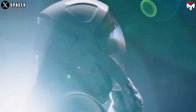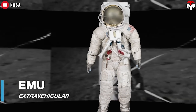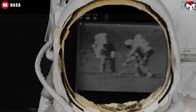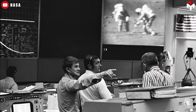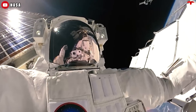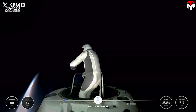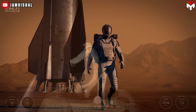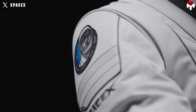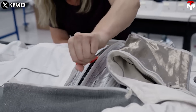This difference largely stems from their intended purposes and the environments they are designed for. NASA's spacesuits, particularly the Extravehicular Mobility Unit or EMU, are designed primarily for short-duration spacewalks in low Earth orbit, such as those conducted at the International Space Station. SpaceX's vision includes supporting missions that may involve longer durations on other planets such as Mars, requiring a suit that can accommodate extended wear and various activities, making comfort a priority.